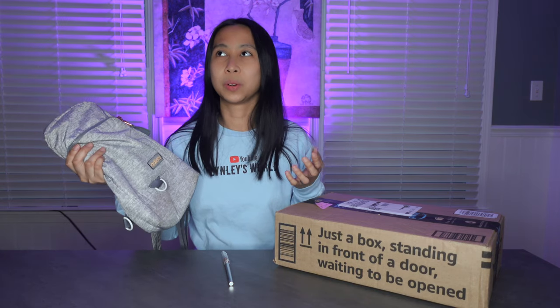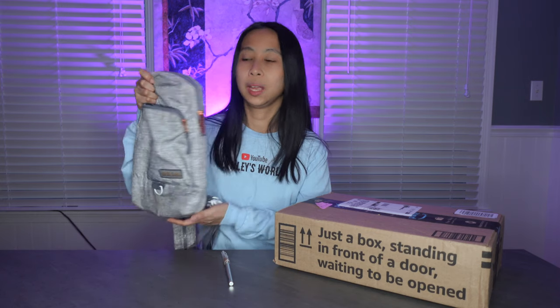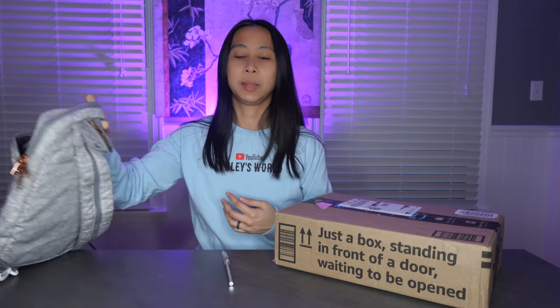I went to Michael Kors and I found a narrow, a little slim and tall bag, but unfortunately it's only a sling bag — a messenger bag. And that's not gonna work for me because like what I said I put my camera here in the middle.